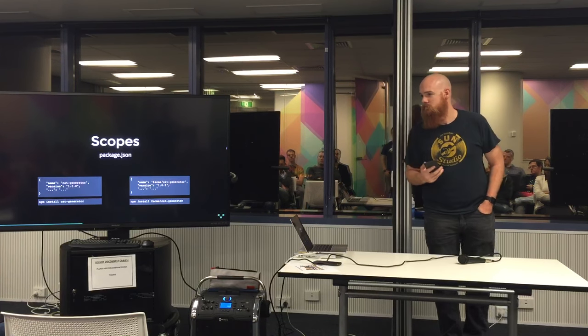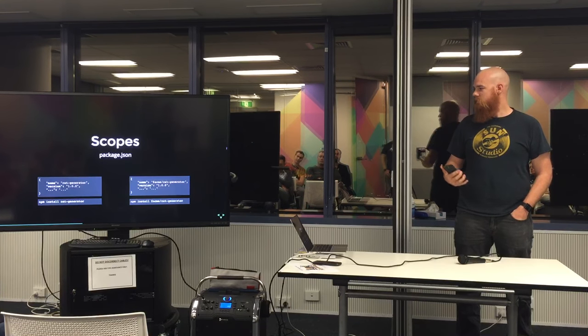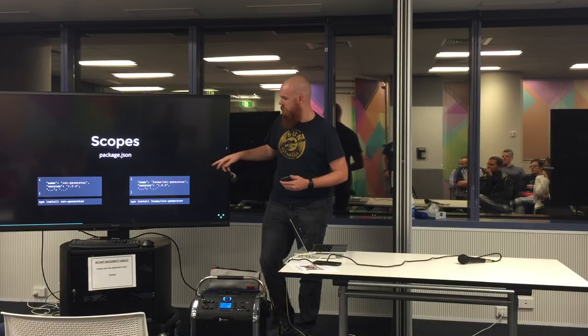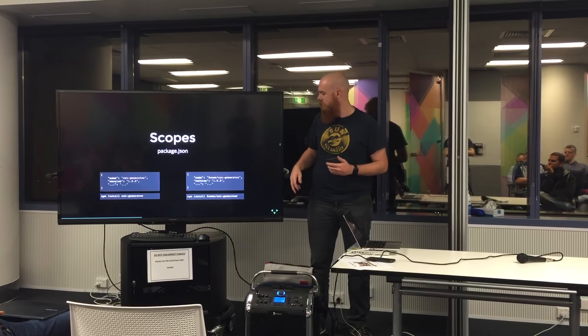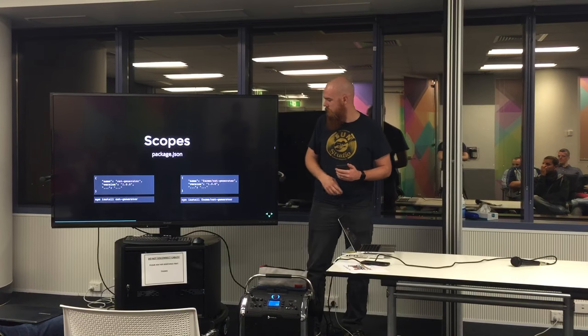The other option, as far as I know, is using NPM private modules. With that, they've introduced scopes. See down at the bottom here — they've put in the at-Acme notation, Acme being the company name and the module name being Cat Generator.